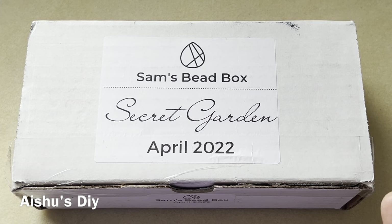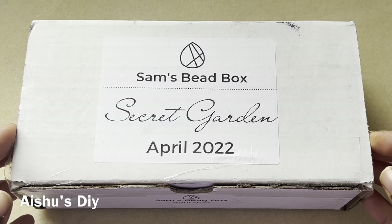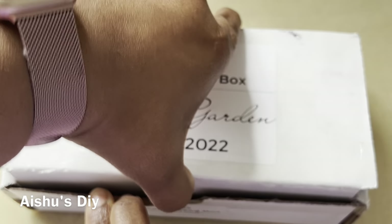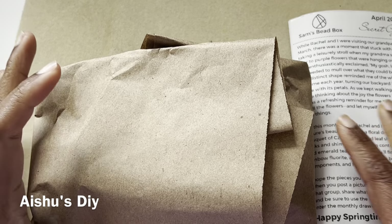Friends, welcome to Isha's DIY. This is Sam's Bead Box for the month of April 2022. It is the Secret Garden box. I didn't take a sneak peek — I just cut this open and I'm going to take a sneak peek with you guys. The box is also very helpful for storing the remaining stuff.